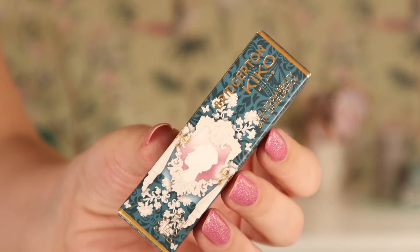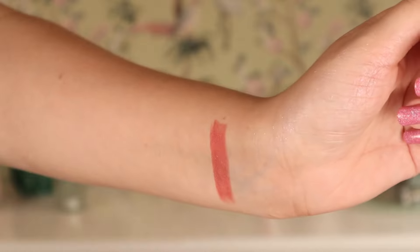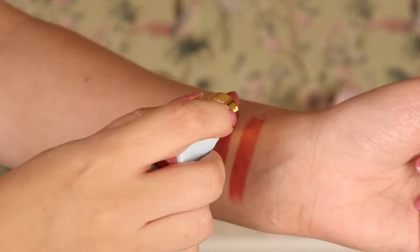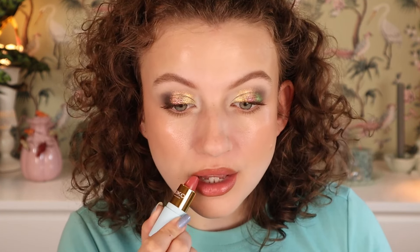Then we have the Ballroom Shiny Lipsticks — I have shade 01 and shade 03. Shade 01 is a light pinky nude shade, a little on the rosy pinky lighter side. Shade 03 is more in the mauve-y direction — rosy but a little deeper. I really like this formula. It's very nicely pigmented, not fully opaque but semi-sheer, with a beautiful glow and shine. The shades are beautiful and they feel very nice on the lips — very hydrating, very comfortable, not super slippery. I thought these were really beautiful lipsticks.